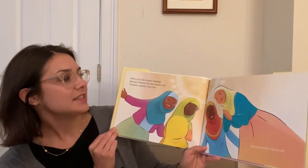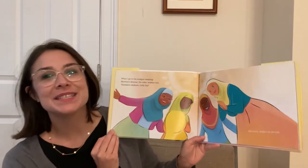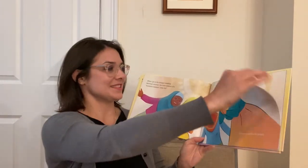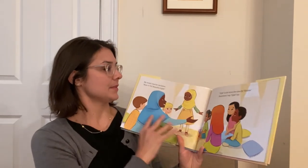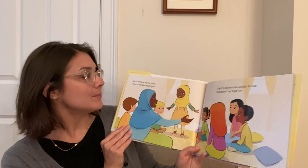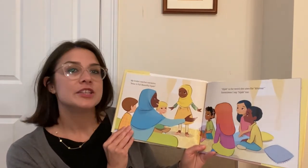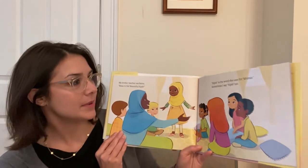As-salamu alaikum, little sis. Mommy smiles so proud. My Arabic teacher exclaims, 'Beautiful, beautiful hijab.' Hijab is the word she uses for keymar. Sometimes I say hijab too.